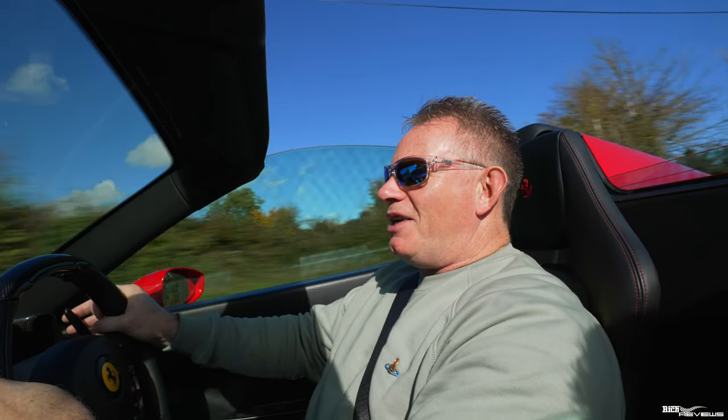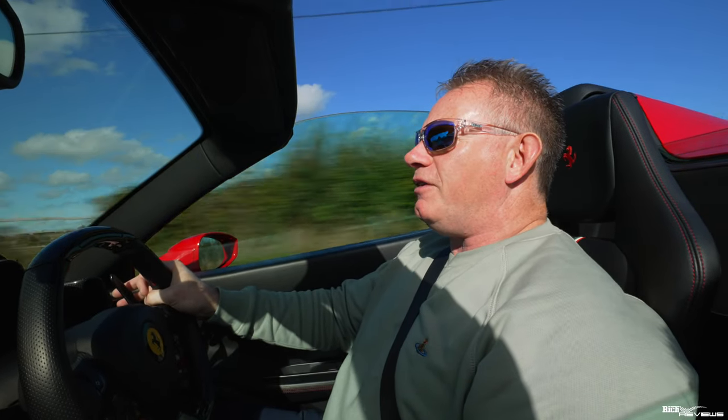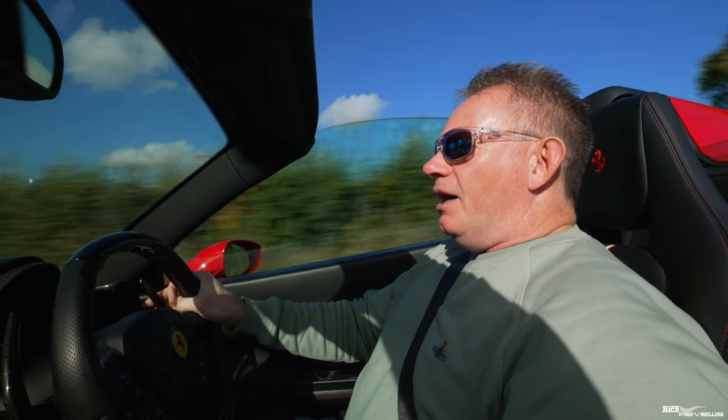Hi everybody, welcome back to the channel. Welcome back to Rich Reviews. You join us driving up to Five Zeros Supercars in Bradford and Avon, which is a prestigious storage supercar barn.